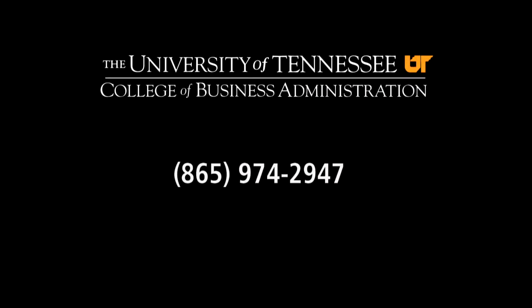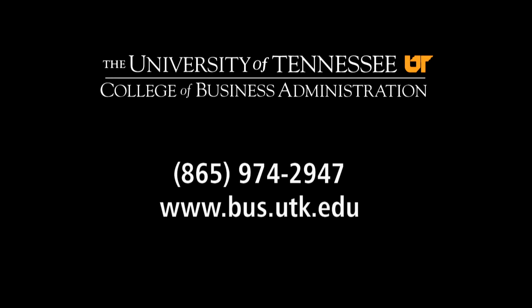Now that's impressive. And so is the UT College of Business Administration, thanks to its faculty, staff, students, and donors. We hope you enjoyed your tour of the Haslam Business Building. If you find yourself in Knoxville, the college would be honored to give you a more personal tour. Please call 865-974-2947 for more information or visit bus.utk.edu.